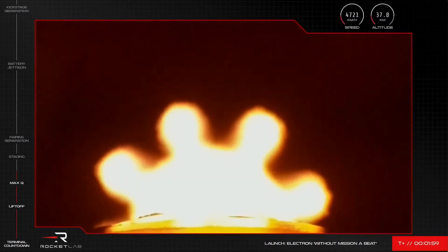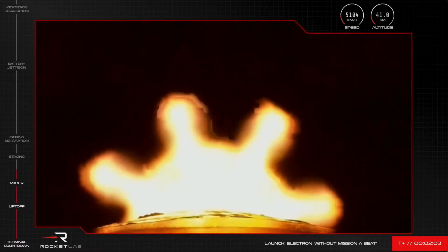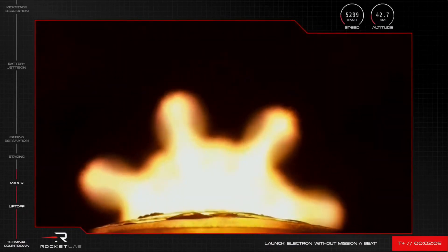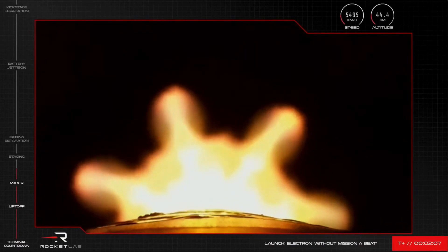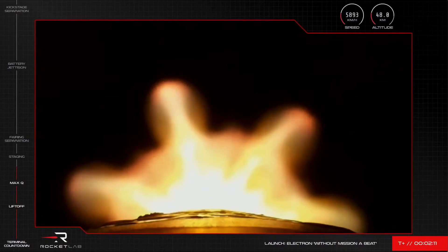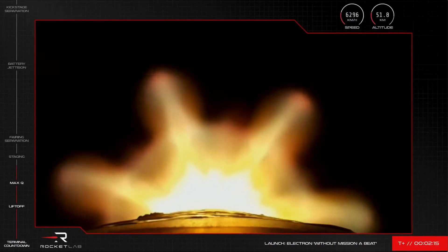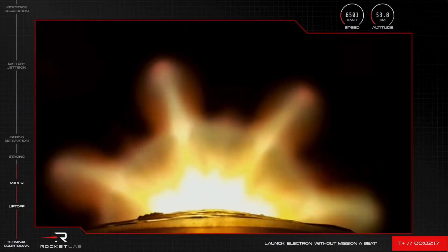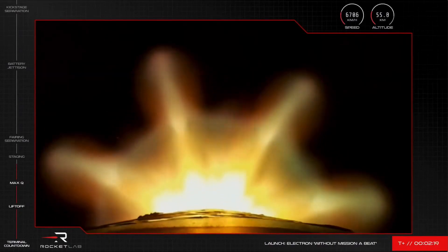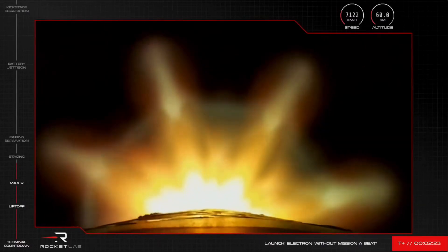We're approaching main engine cutoff, or MECO. This is when Electron throttles down just a bit before shutting off those nine Rutherford engines on stage one. This reduction in thrust allows for a clean separation of the first and second stages before the singular Rutherford engine on the second stage fires up and takes the satellites the rest of the way into orbit. We should see both of those actions on screen and hear the call-outs from our operators in Mission Control shortly.